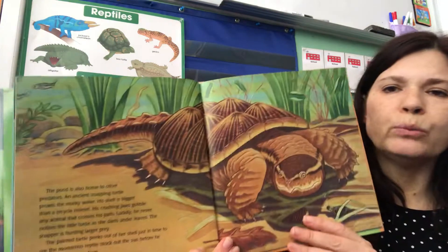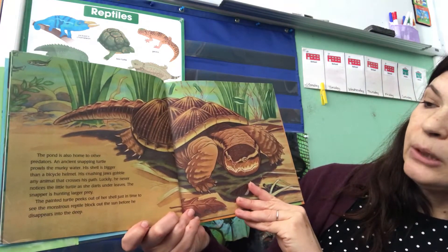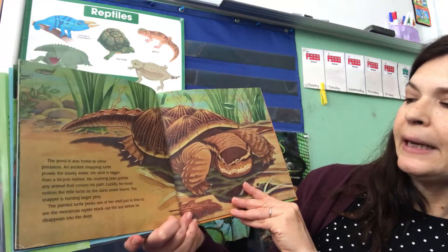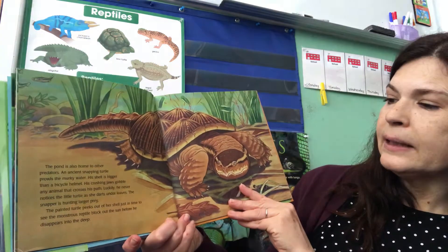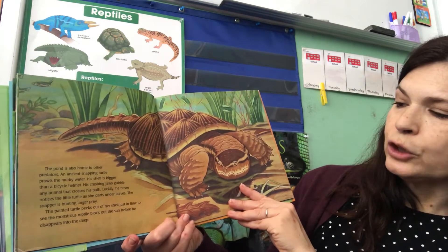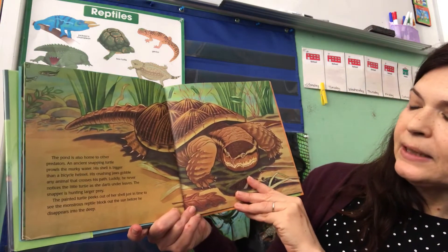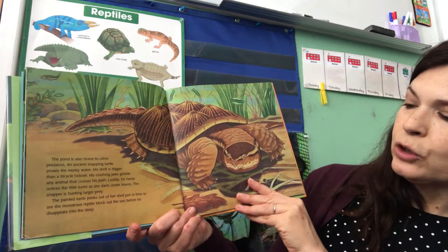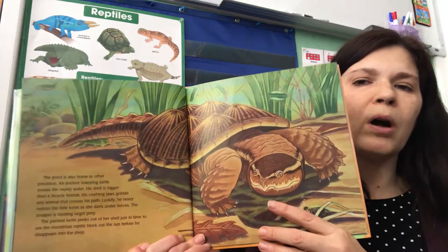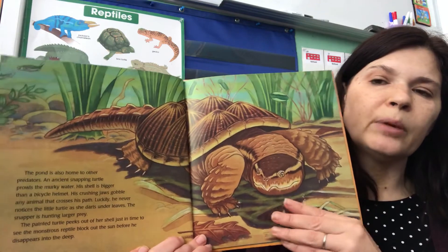The pond is also home to other predators. An ancient snapping turtle prowls the murky water. His shell is bigger than a bicycle helmet, and his crushing jaws gobble any animal that crosses his path. Luckily, he never notices the little turtle as she darts under the leaves — the snapper is hunting larger prey, bigger animals than she is. The painted turtle peeks out of her shell just in time to see this monstrous reptile block out the sun before he disappears into the deep water. There's one of those snapping turtles at the UT Turtle Pond — I've seen one before, and maybe you have too.